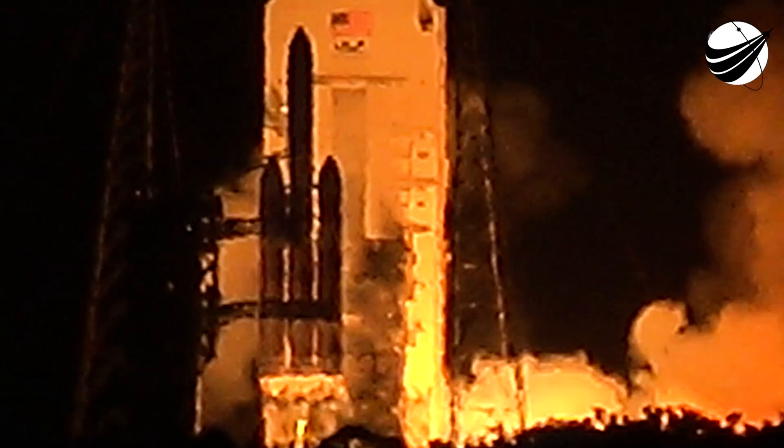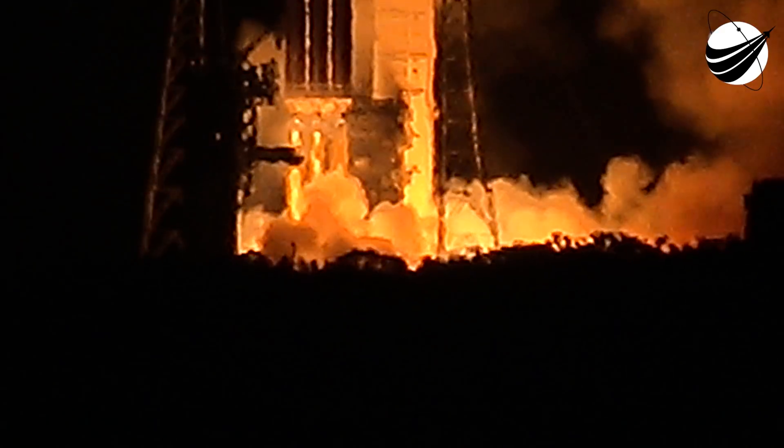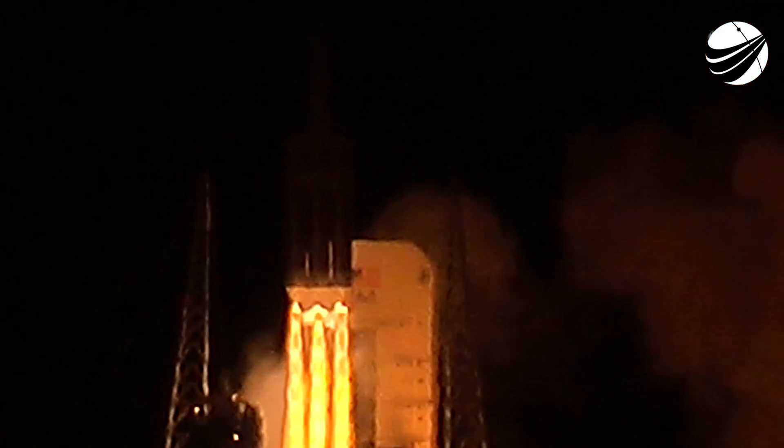Two, one, zero — liftoff of the mighty Delta IV Heavy rocket with NASA's Parker Solar Probe, a daring mission to shed light on the mysteries of our closest star, the sun.